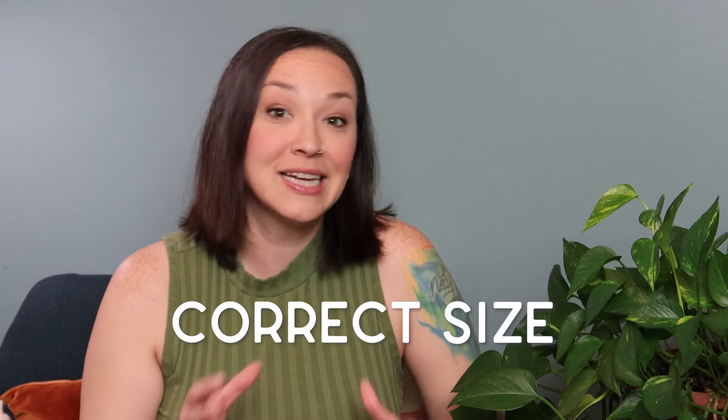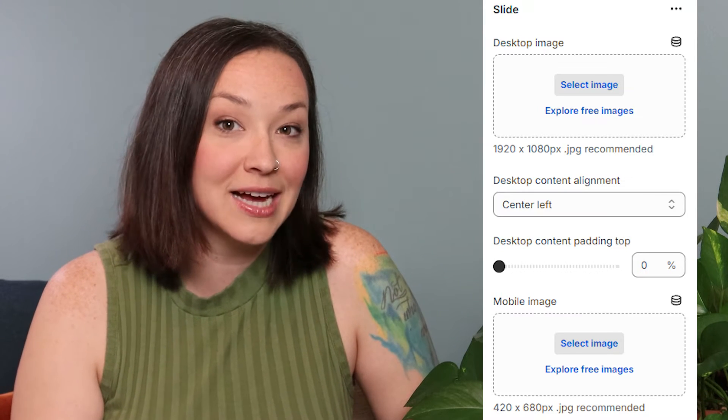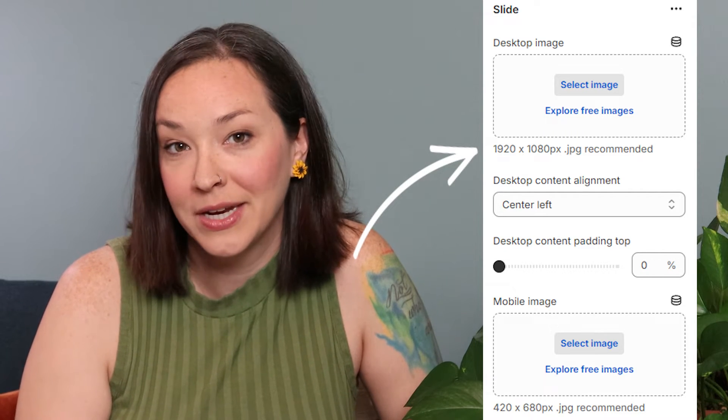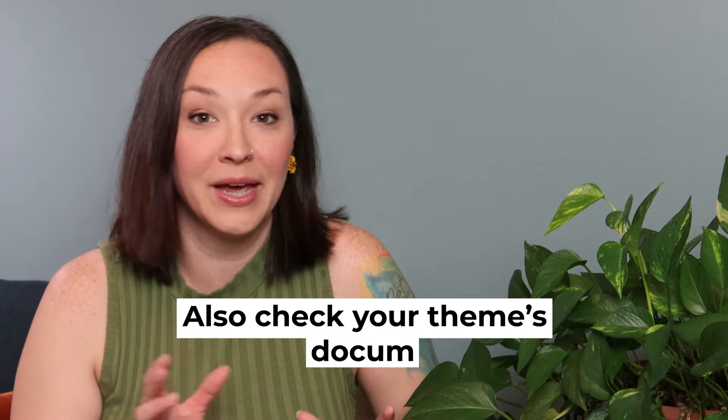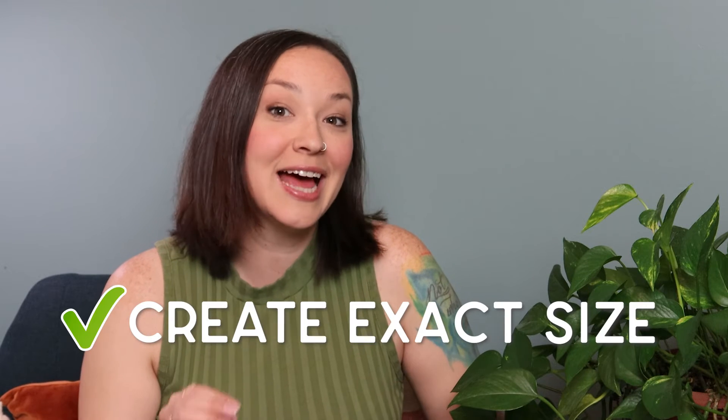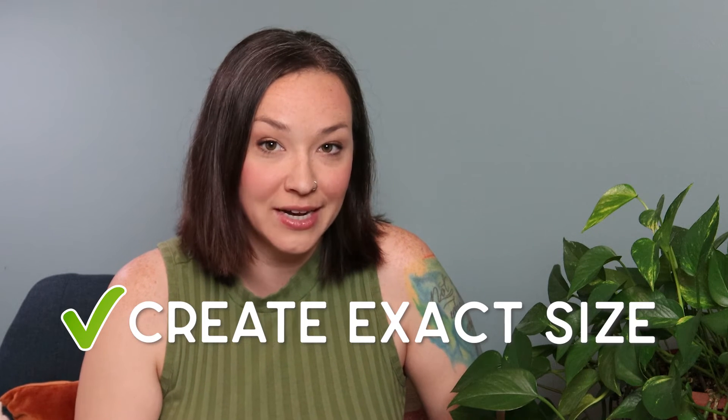You also want to make sure that your images are the correct size for the space they're showing in. If it's going to be on your homepage slideshow, it's going to need to be a bigger format. It's really helpful to look in your theme and see the size that it's requesting — pretty much everything will show a size recommendation under big banner images. Follow that and have your image created for the exact size needed for that area of your site.